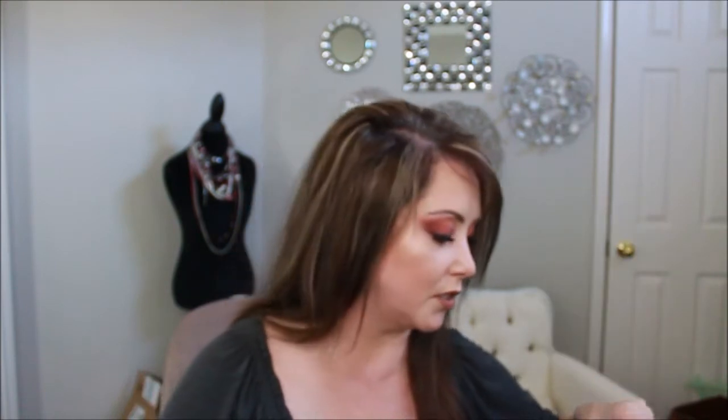Here are two of my favorite eyeliners from Elf. They were actually going out of stock, so I went ahead and bought like six of each. I'm including one in coffee and one in jet black. I love the applicator — I love how easy it is to apply, and it is just fun.